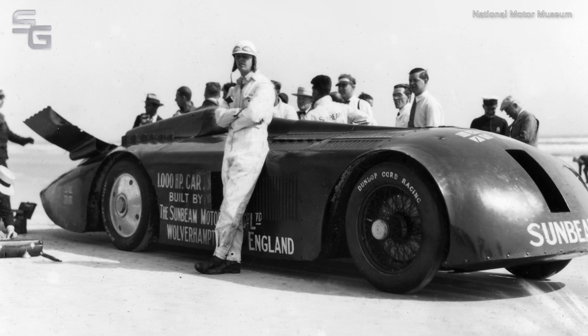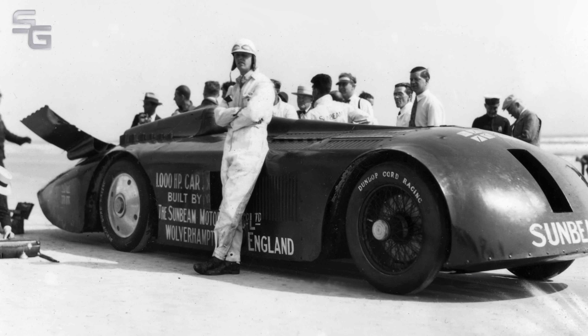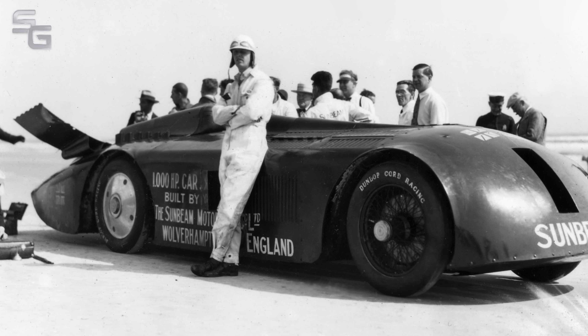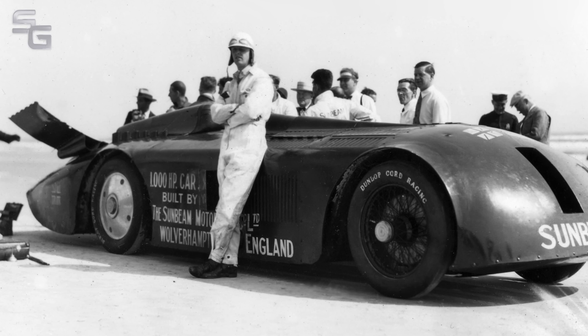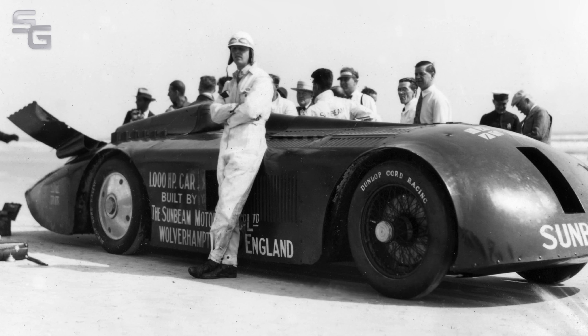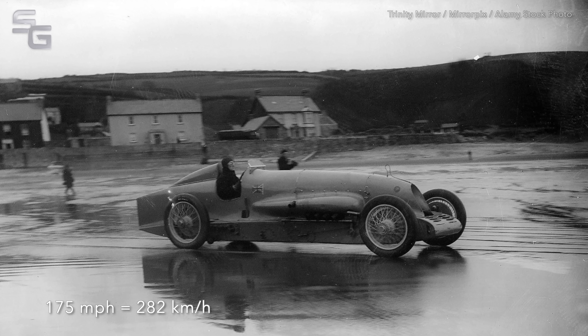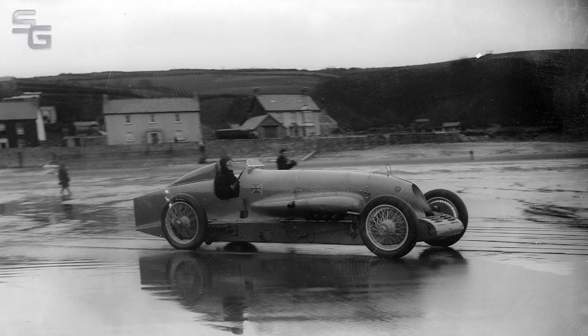It's March 1927. On Daytona Beach in Florida, in front of a crowd of 30,000, British speed king Henry Seagrave is attempting to break the world land speed record. His target is Malcolm Campbell's record of 175 miles per hour, set in Britain just six weeks earlier.